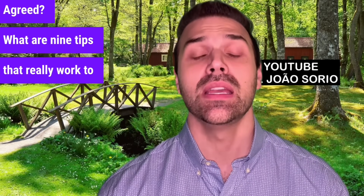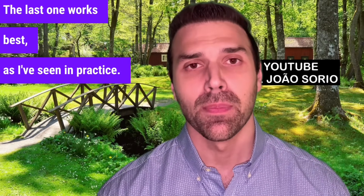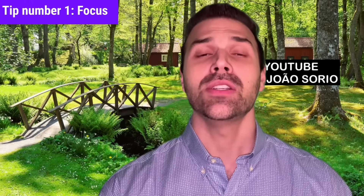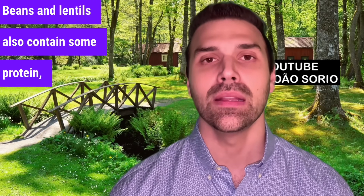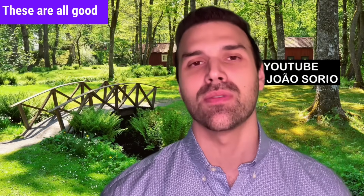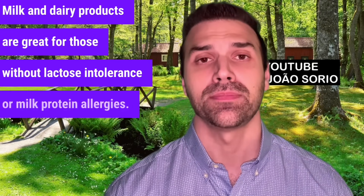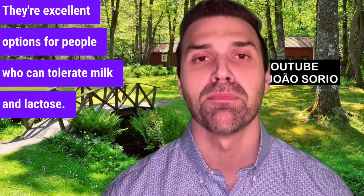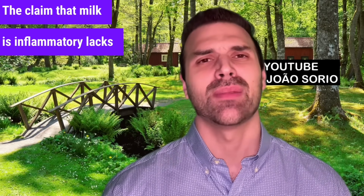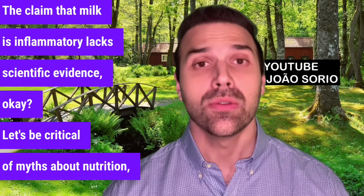What are nine tips that really work to increase your muscle mass? Follow all these tips — the last one works best. Tip number one: focus on protein intake. Sources include eggs, meat, fish, and grains. Beans and lentils also contain some protein, though less than meat. Milk and dairy products are great for those without lactose intolerance or milk protein allergies. The claim that milk is inflammatory lacks scientific evidence. Let's be critical of myths about nutrition, science, and hormones — it's crucial to filter information.